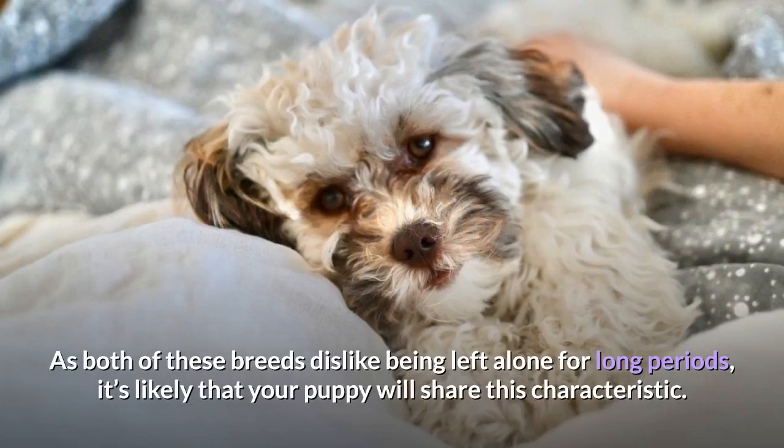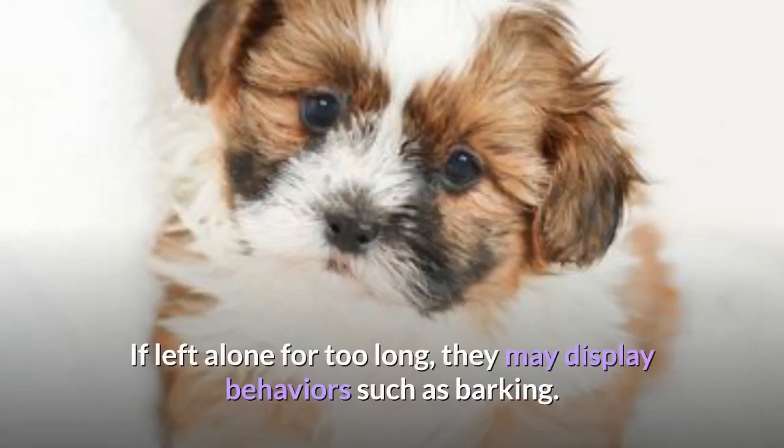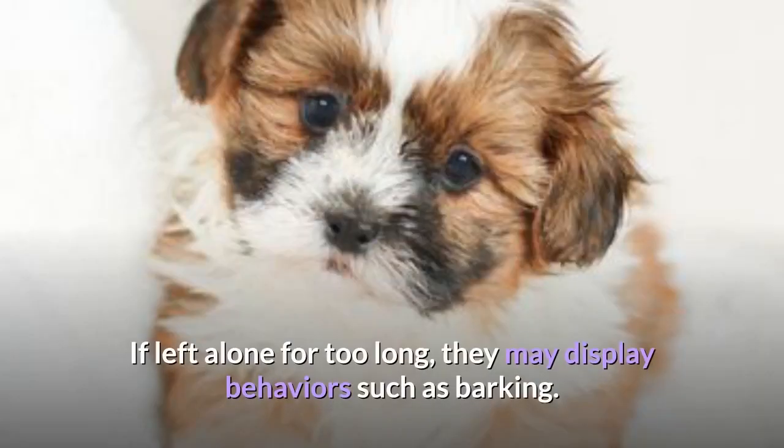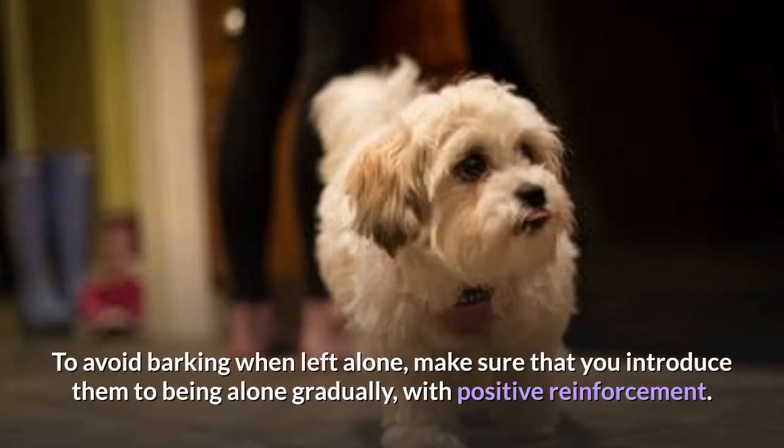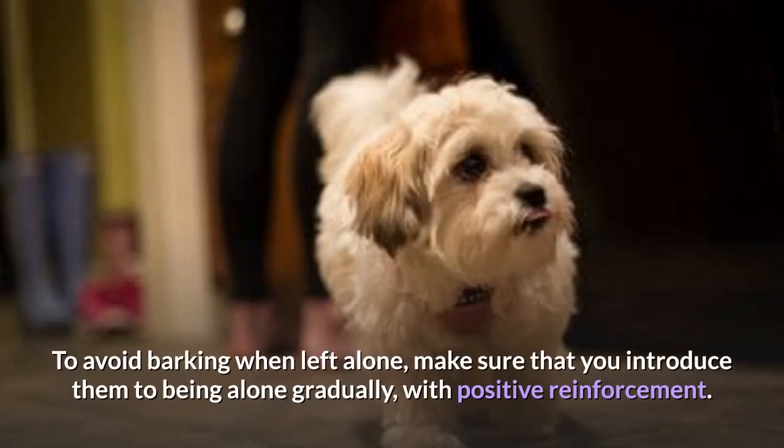Shih Tzu Bichon mix barking: As both breeds dislike being left alone for long periods, it's likely your puppy will share this characteristic. If left alone for too long, they may display behaviors such as barking. Barking is quite a common trait in the Bichon parent, although less so in the Shih Tzu. To avoid barking when left alone, introduce them to being alone gradually with positive reinforcement.